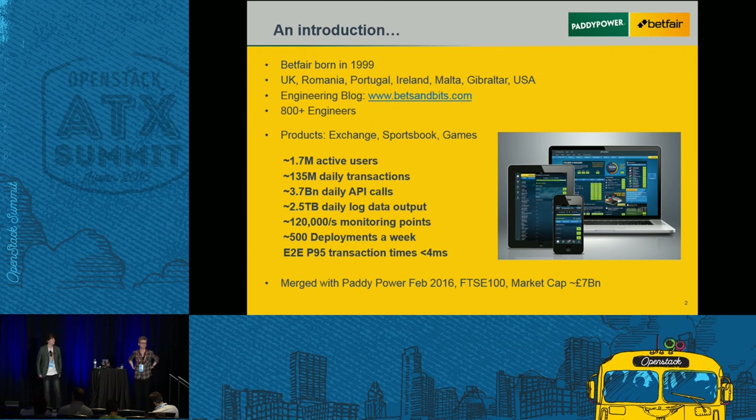Betfair is famous for being an online sporting betting exchange, so it allows punters to bet against other people in the world through an online platform. We have 1.7 million active users, getting up towards 150 million daily transactions. A lot of our traffic goes through our API and we're processing about 3.7 billion daily API calls. Following the merger with Paddy Power in February, we're now a FTSE 100 company — one of the top 100 companies trading on the London Stock Exchange.